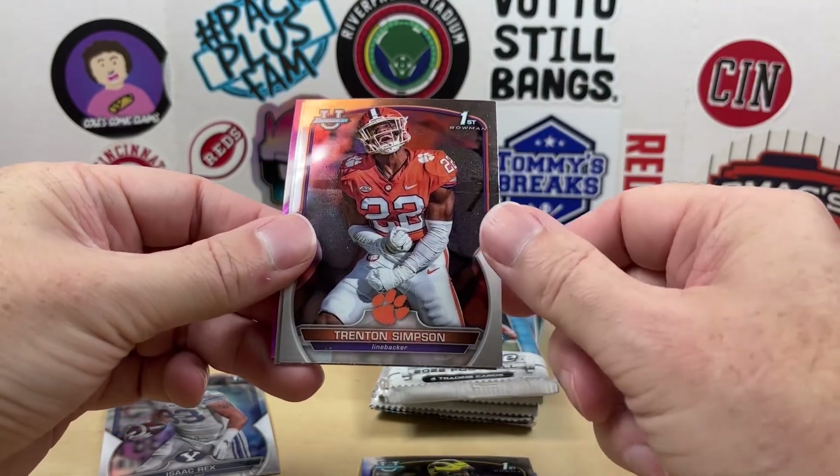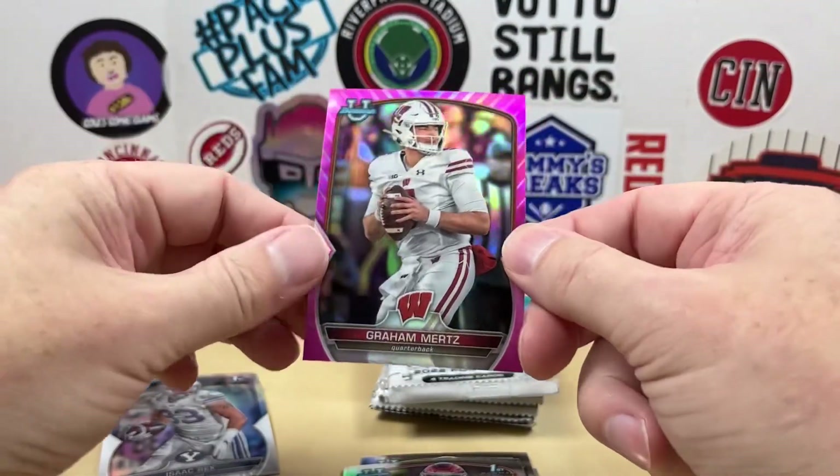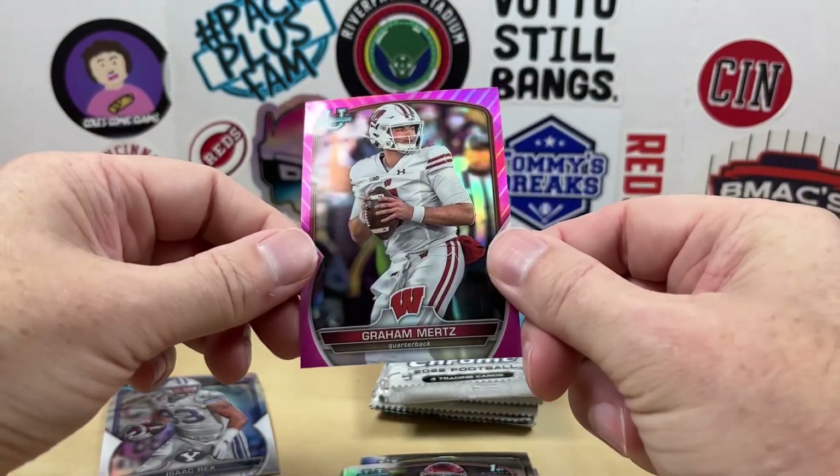Still hoping to find Anthony Richardson, Bryce Young... and we get our first pink — it's going to be a Graham Mertz from Wisconsin. So that is the first pink of the box.